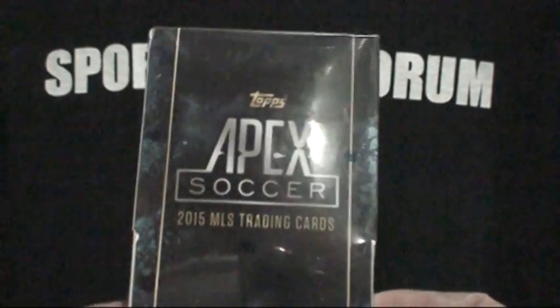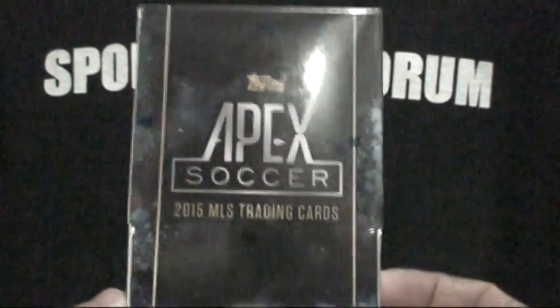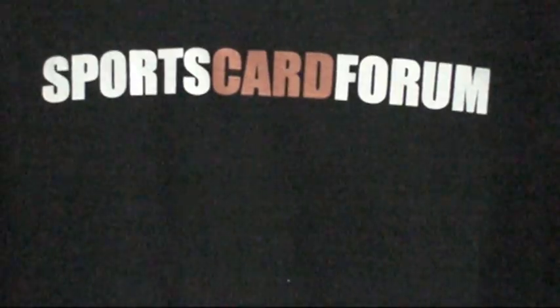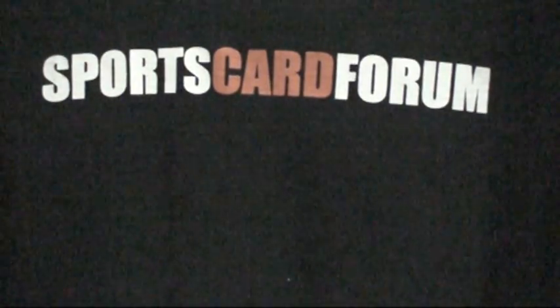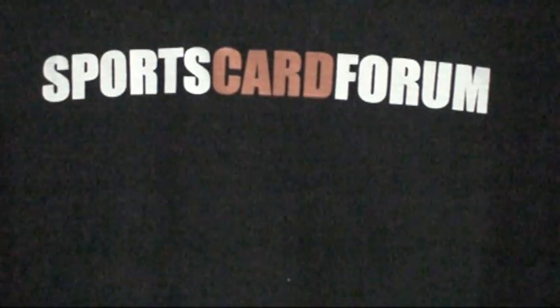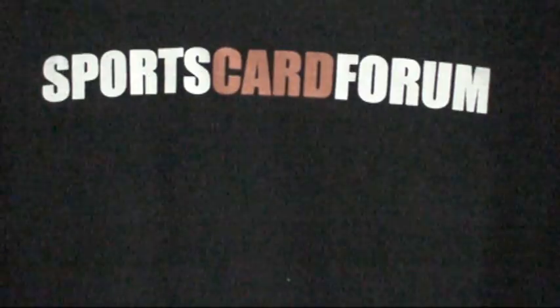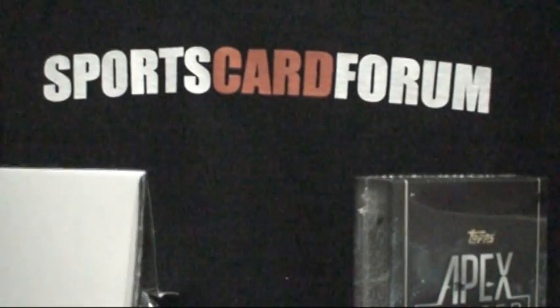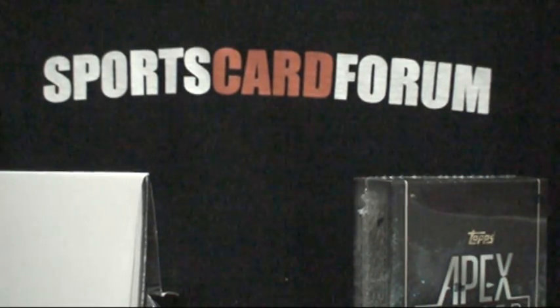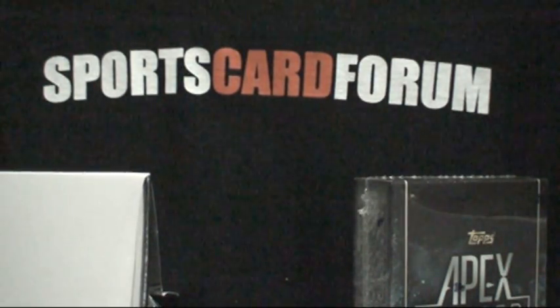Here we go with Topps Apex Soccer for 2015 Major League Soccer trading cards. There are two boxes here and they sell for about $40 a box, in the $50 range. This is Topps starting to venture off into soccer cards — the most popular sport globally. It only makes sense that Topps ventures into the market.